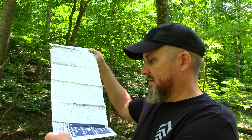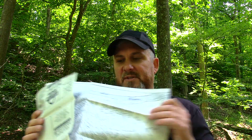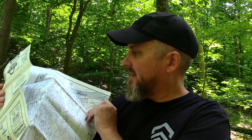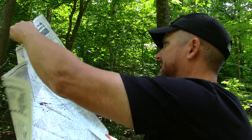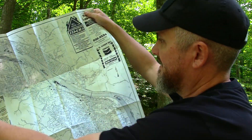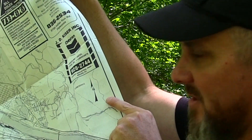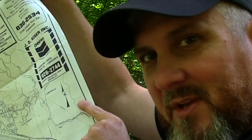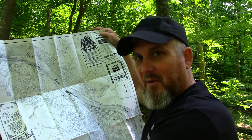Another thing I highly recommend is getting a map of your city. These are great for bug out bags. It tells you all the little side streets and goes way in depth. And again — looky there — there, my friends, is your north arrow. So when you line up your compass, and I'll show you how to do that in just a minute, you know what direction you're traveling. I highly recommend a map of your city.